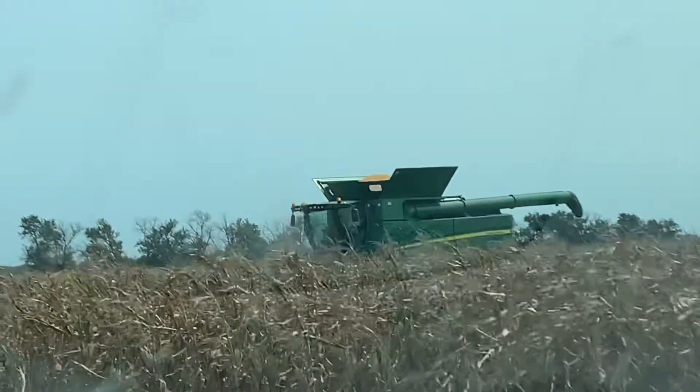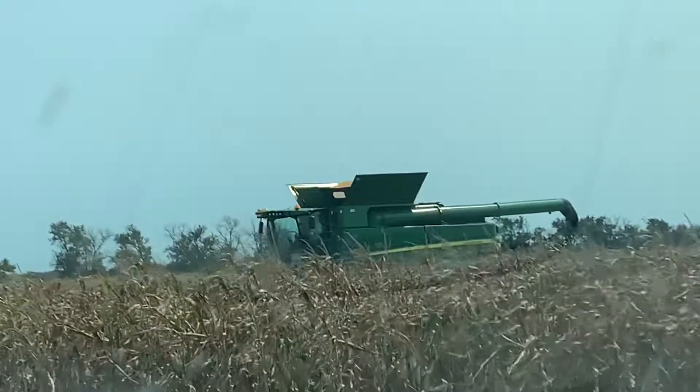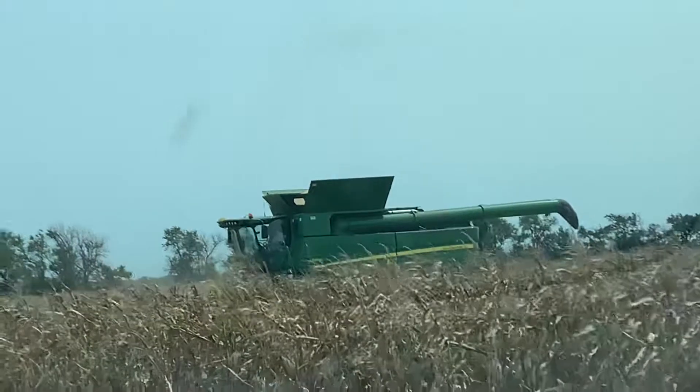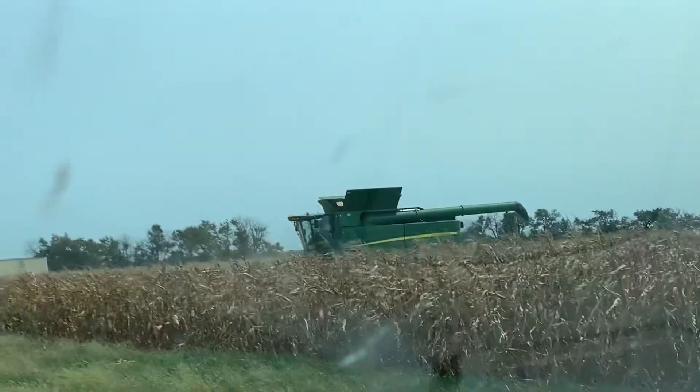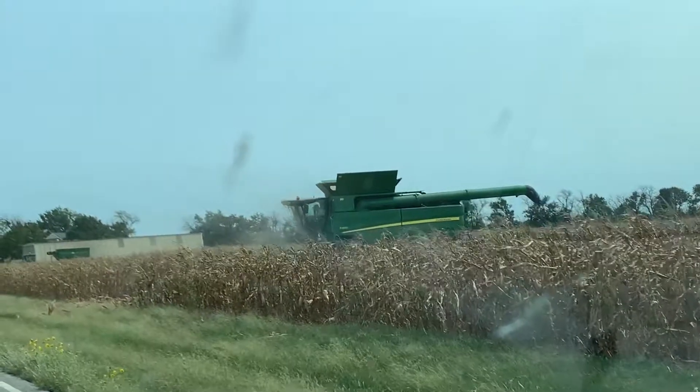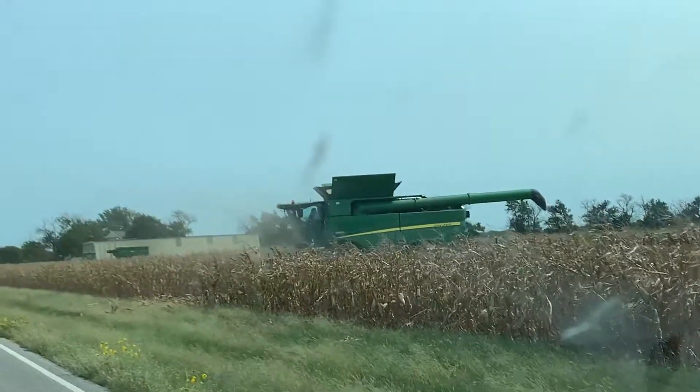What is the corn going to be made into? Are they going to make it into the tiny corn things in the can? Not this corn — this is dry corn.